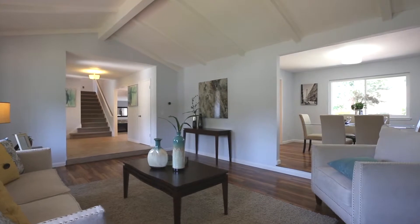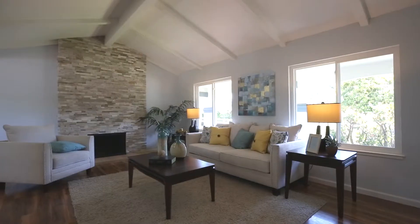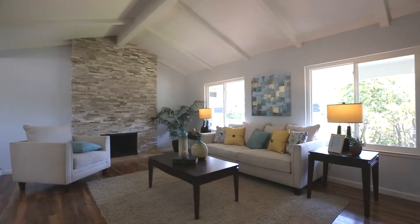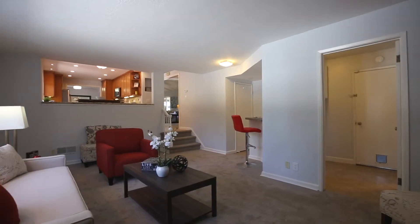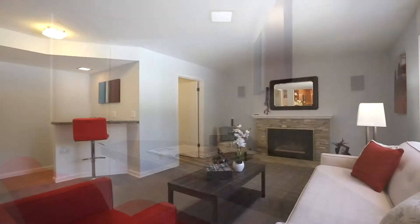Inside, the front room has a cathedral beam ceiling highlighted by a new ledger stone fireplace, floor to ceiling high. There is a separate dining room and a large family room and bar with a matching fireplace.